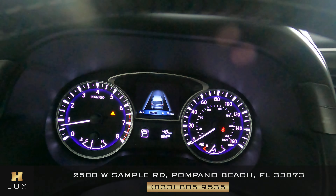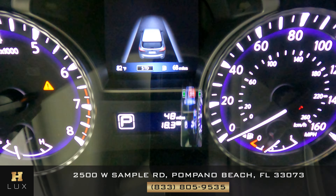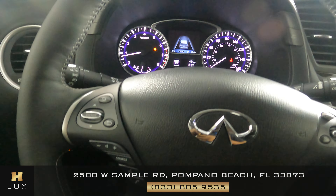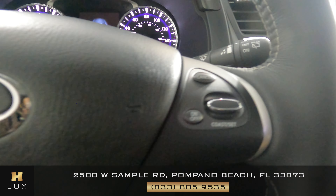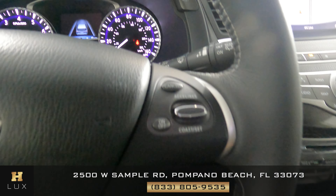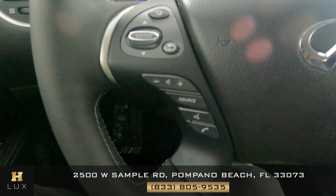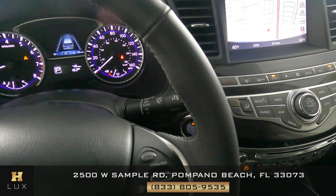Let's go to the gauge. This car has 48,000 miles. Let's have a look at the steering wheel — let's check the leather and everything. Perfect. This car is in good condition inside.